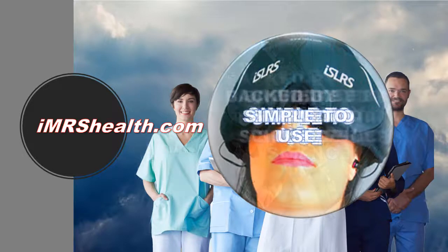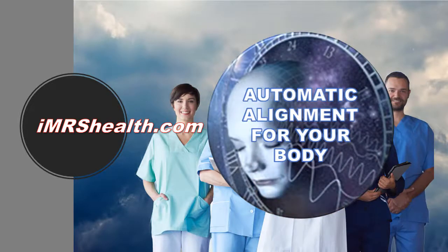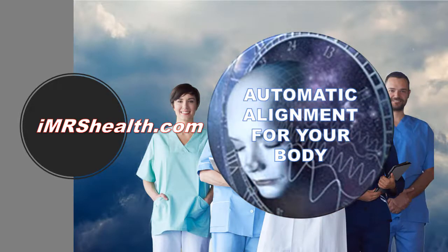IMRS is incredibly simple to use — there are no complicated adjustments to make. You just press one or two buttons and you're ready to go. IMRS automatically aligns the EMF signal for your body through the heart rate variability system, the organ clock system, the iGuide database, and polarity switching — all guaranteeing you get the best EMF signals, ones that your body won't become desensitized to.